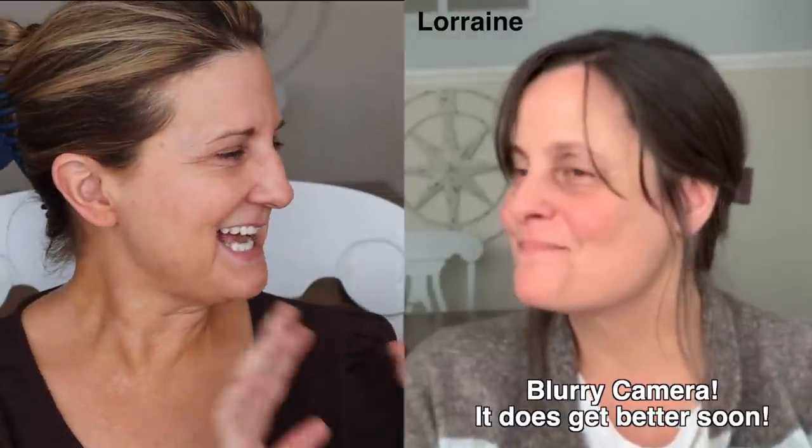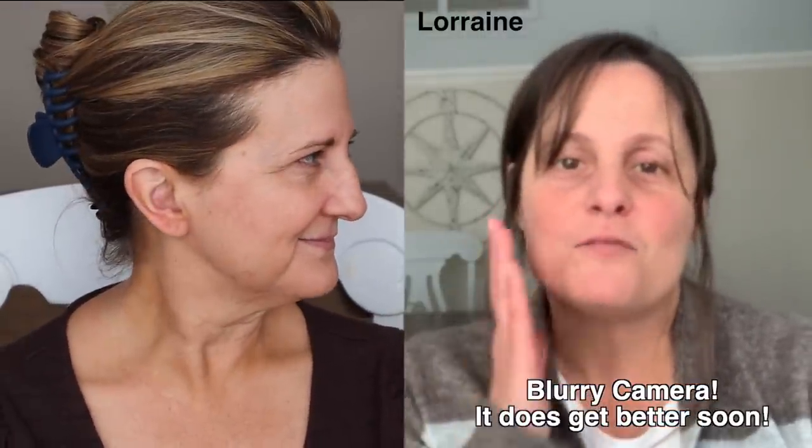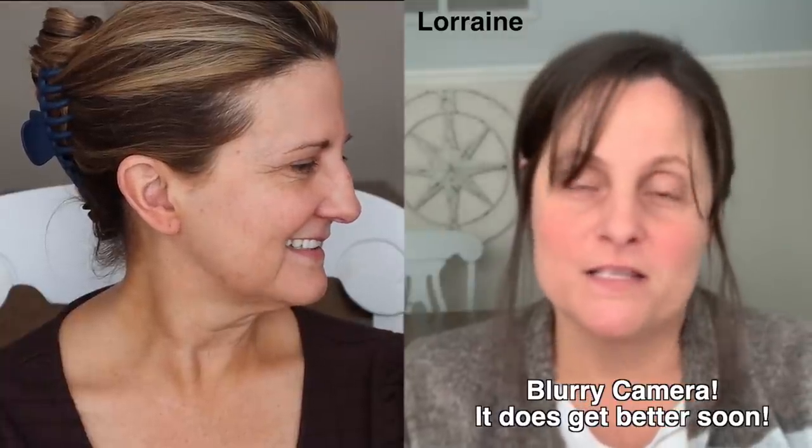I'm going to start with Lorraine. Tell us about your skin — what kind of skin do you have? I would say normal to dry and sensitive. How old are you? I'm 50. And Kari, what is your skin like? My skin is dry, sometimes normal in the summertime, but it's starting to get drier and thinner.